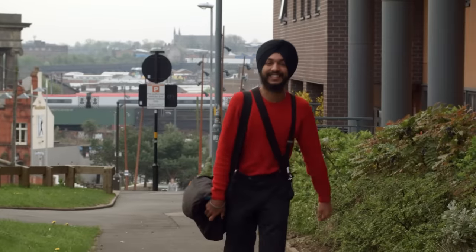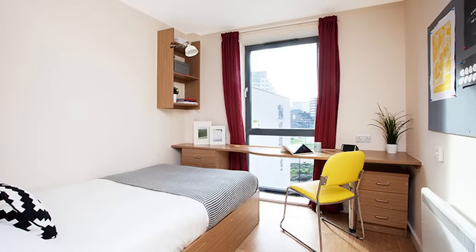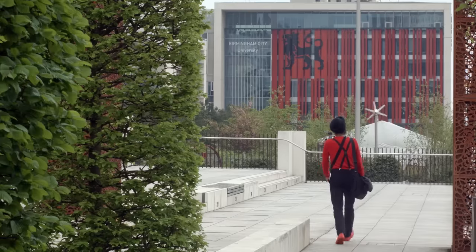There are a variety of different accommodations available here at the university, something to suit everybody. Here at Jennings Court, you're located in the heart of the city centre and within walking distance from the city centre campus.